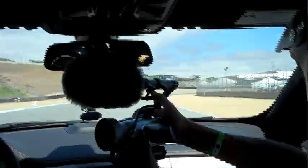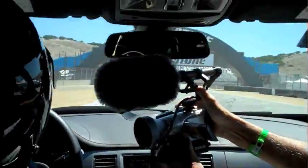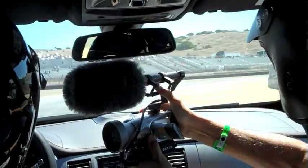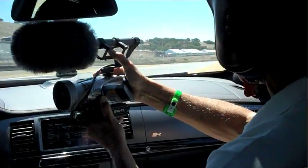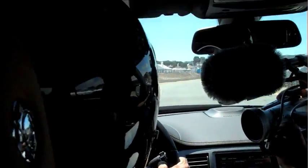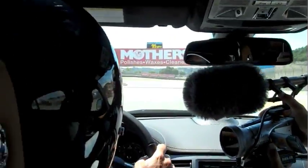We're going through turns 1 and 2, coming up to turn 3. Turn 5, coming in. Again, the car is very, very well-balanced and very easy to drive.